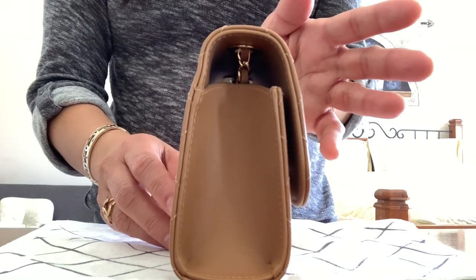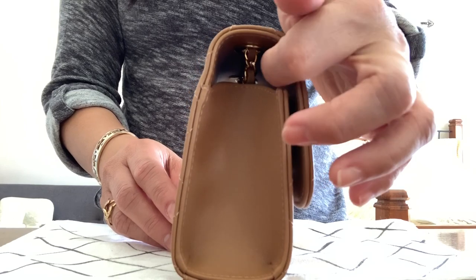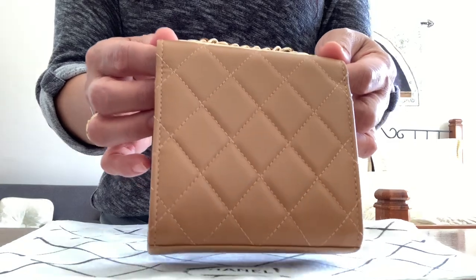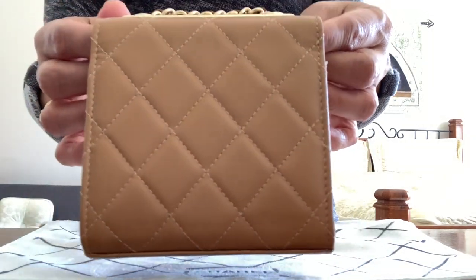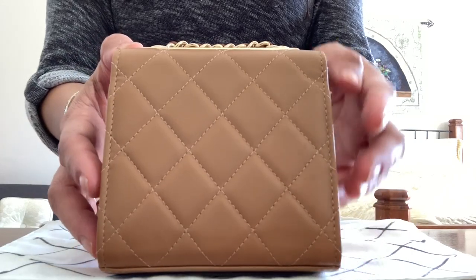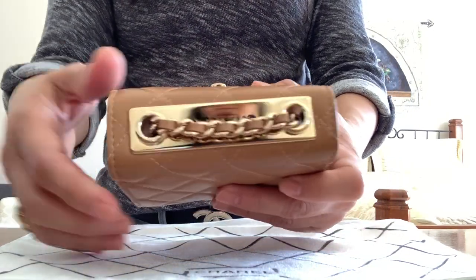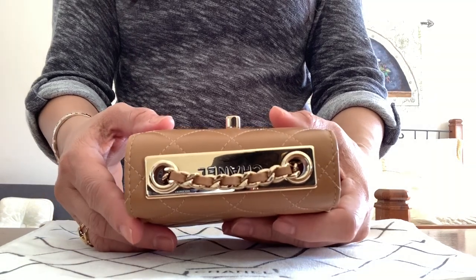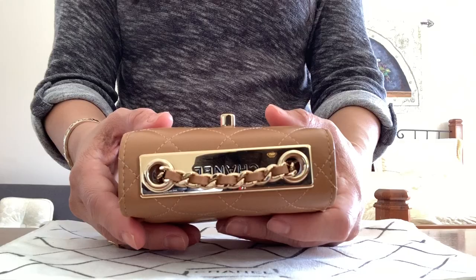I heard some reviews that things tend to fall out from this hole. There's no pocket at the back. The length is 4.3 inches. I was surprised at first why this was still available — I was thinking maybe it's a return, but it came in late to their boutique according to the sales associate.